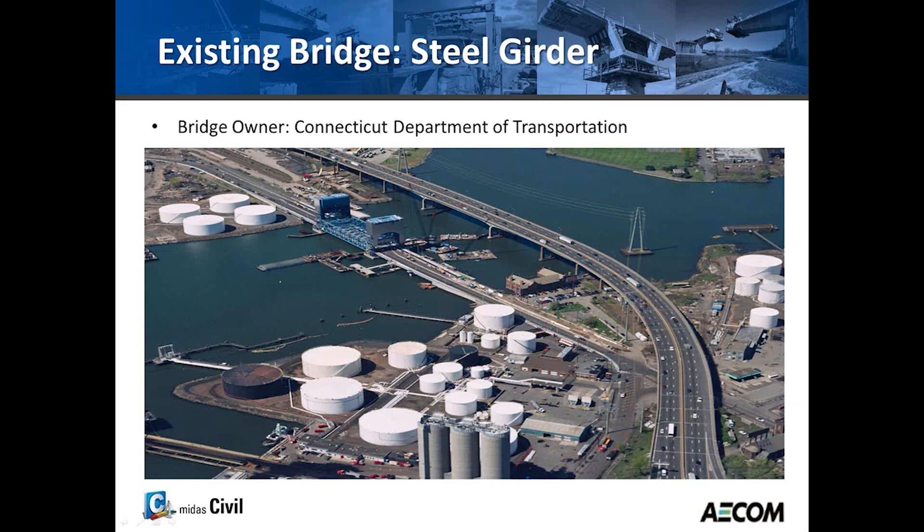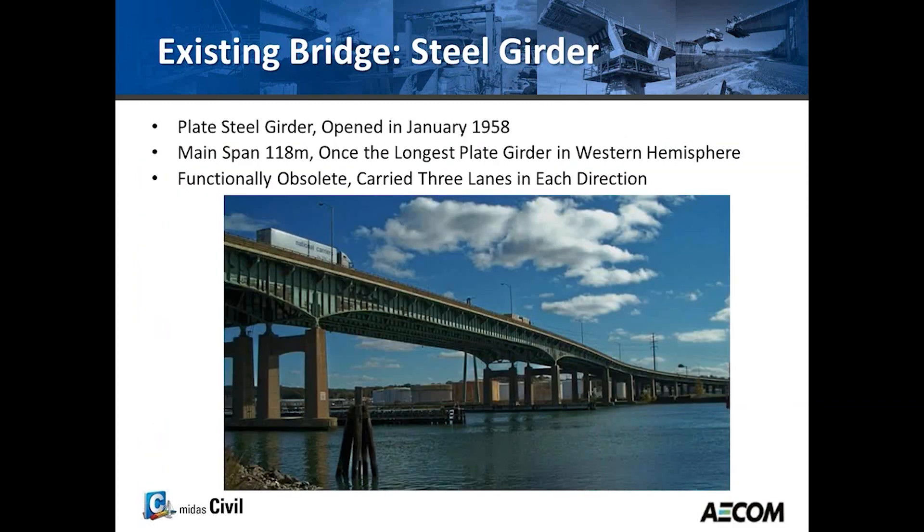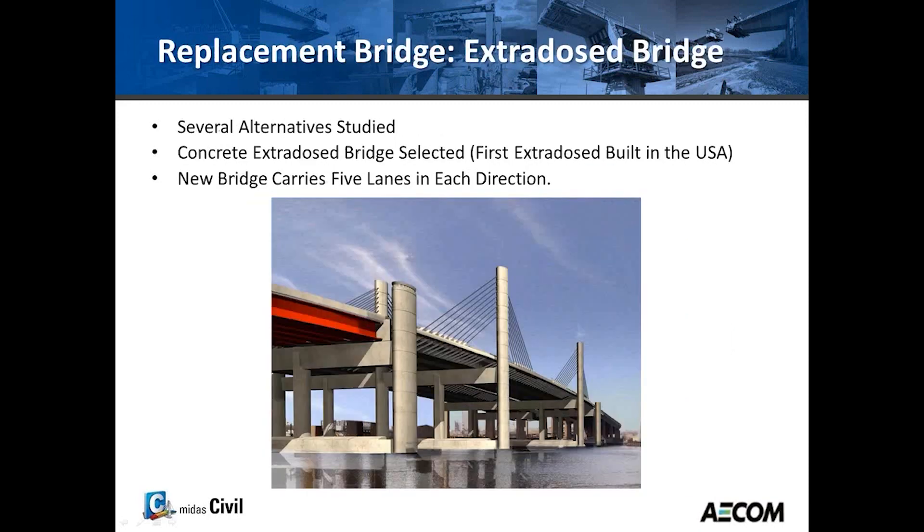The owner of the bridge is the Connecticut Department of Transportation. The old bridge was a steel plate girder bridge with three lanes in each direction, which opened in January of 1958 and was once the longest plate girder bridge in the Western Hemisphere. This bridge became functionally obsolete many years ago — it was designed for about 40,000 cars, but approximately 140,000 cars drove on I-95 as of about 15 years ago.